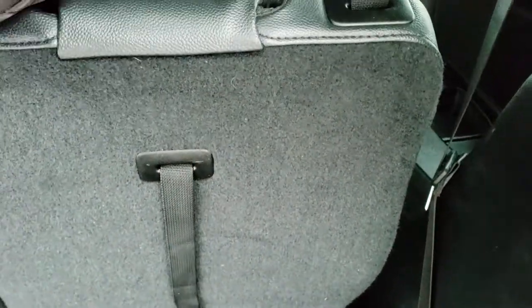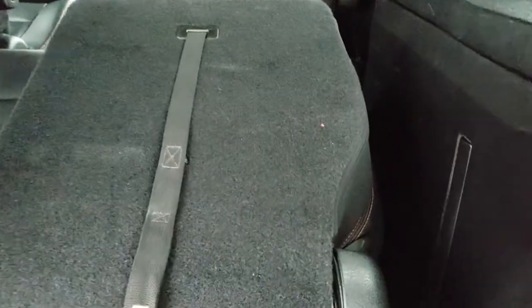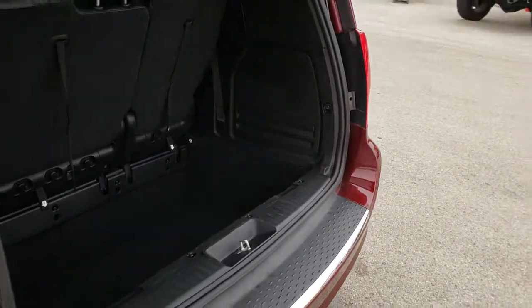Back storage area is very clean. These seats go down pretty easy — just follow the numbers: one, two, three, and then four. Comes on down like so, giving you a nice flat area. To get it back up, pull two, then pull the big handle, and flip that headrest up. Very clean back here. It does have a subwoofer with nine speakers. Jack tools are in here. And to get this gate down, you press that button — it'll beep at you three times and then come on down.